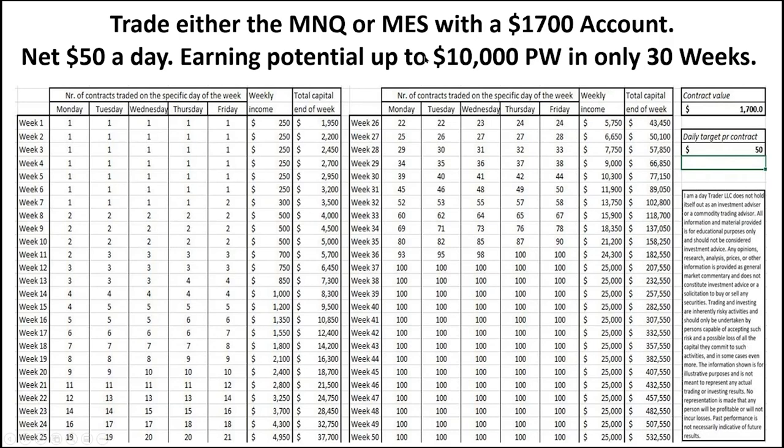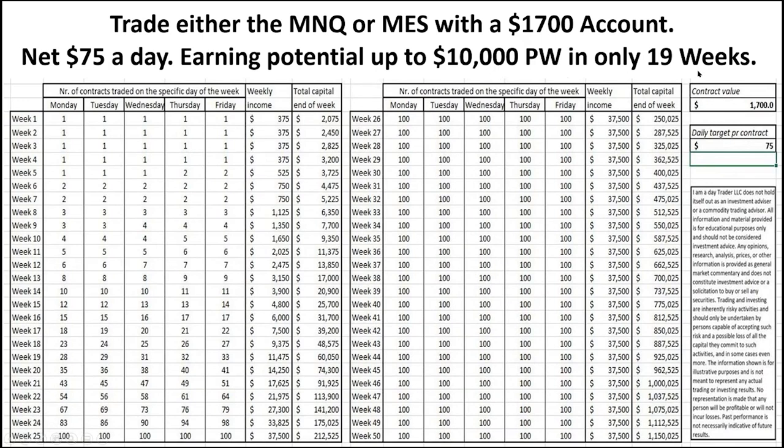$1,700 giving you an income potential of $10,000 a week by only earning $50 a day per lot. For the young guns, great day traders, or those really willing to put in the hours — what about going for just $75 a day? Increasing it slightly, we can see within 19 weeks we've hit that potential, and by week 50 we've got over a million dollars in our account and earning $37,500 a week — all based on $75 per day per lot.